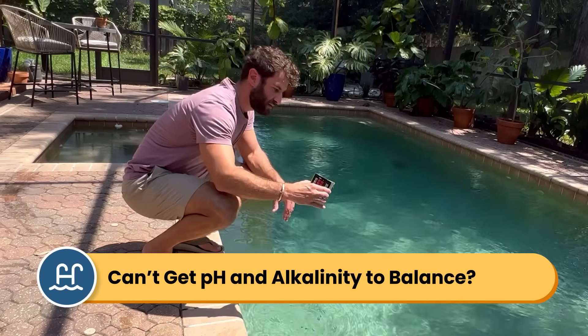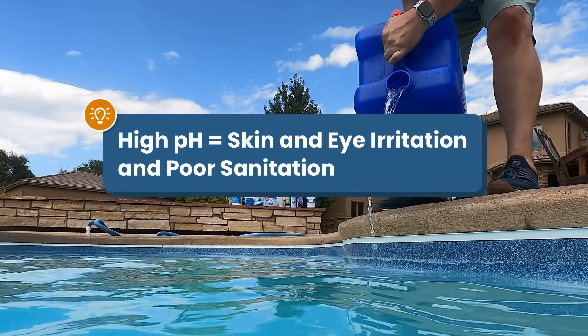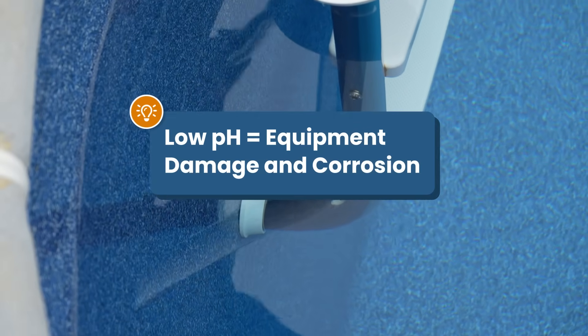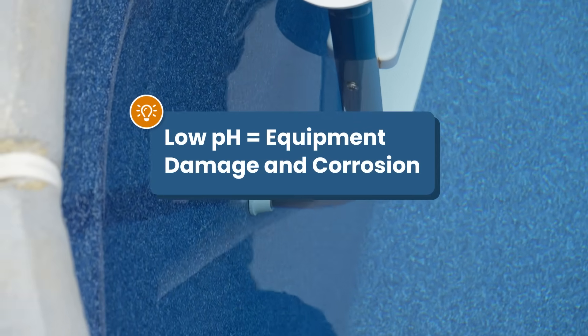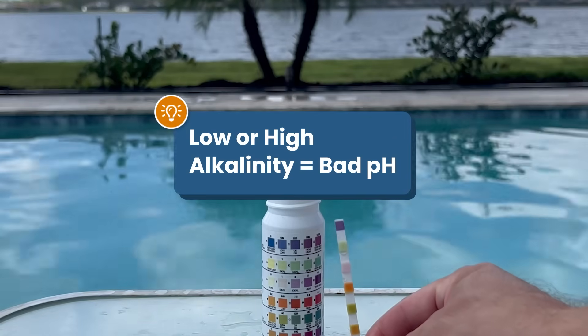Can't seem to get your water chemistry to balance? Are your pH and alkalinity levels impossible to get right? High pH can irritate your eyes and skin and stop your chlorine from working. And low pH can corrode your pool equipment, wear down your liner, and erode metal and concrete. And if your alkalinity is off, that can mess with your pH. It can all feel like an endless cycle or a domino effect where you balance one level only to throw off the other one.